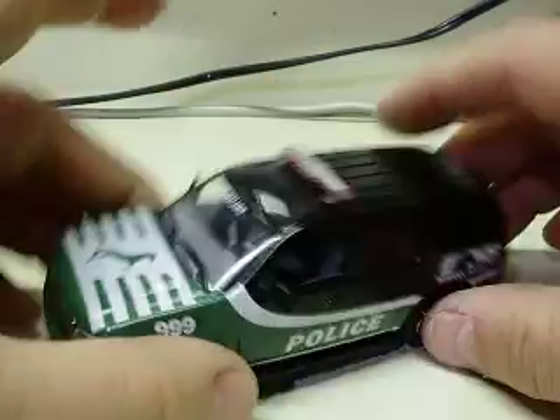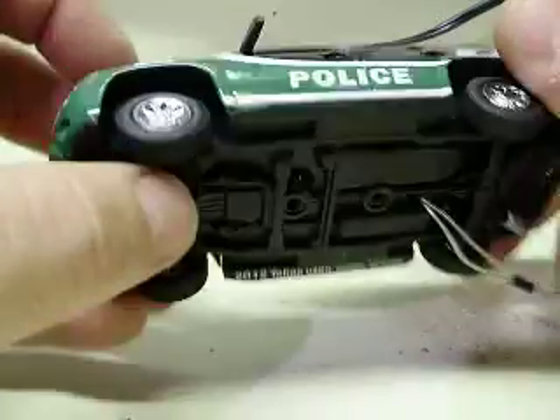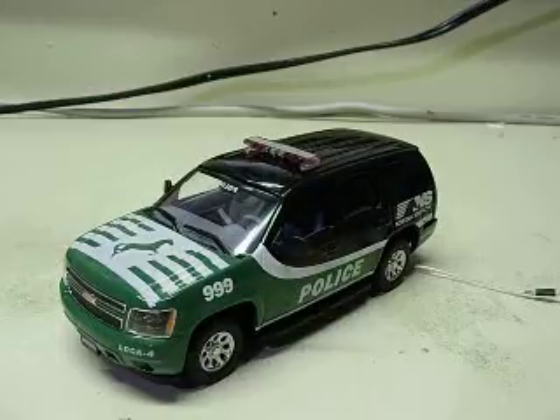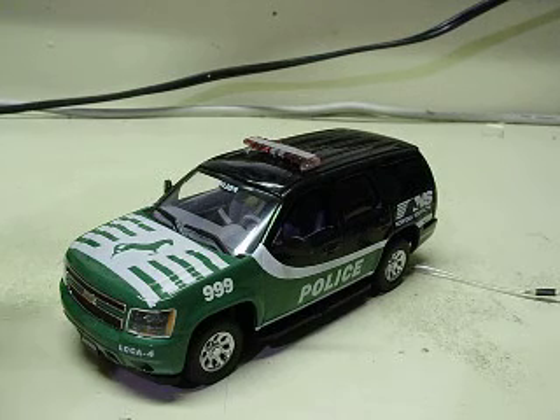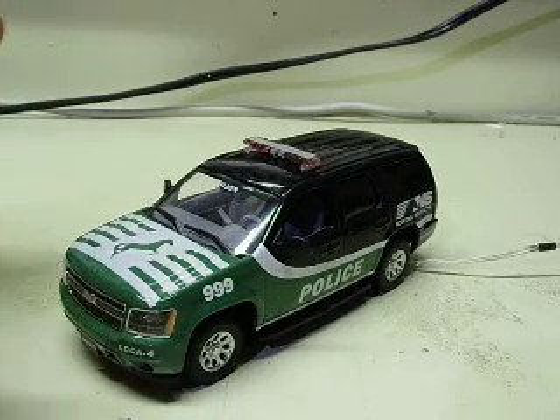1/43rd scale Tahoe, Norfolk Southern — everything inside exactly the same as when you sent it. This is powered by 9 volts. We have it hooked up here and we're going to fire this thing up.